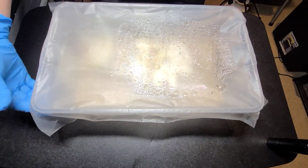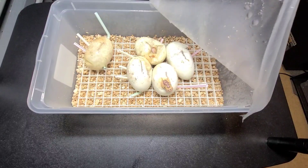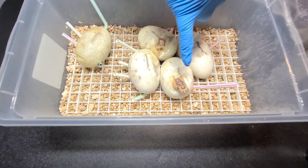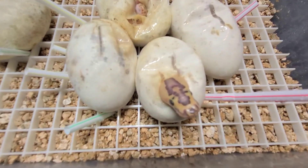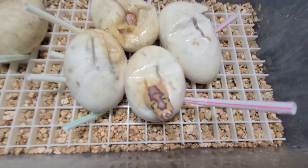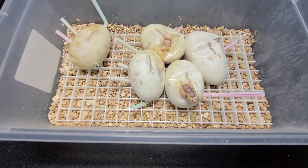Today is actually day 56 on them and I believe all of them have pipped. We have a clown at least — it's more than just a clown, but we'll take a closer look here in a minute. So we got five good eggs.